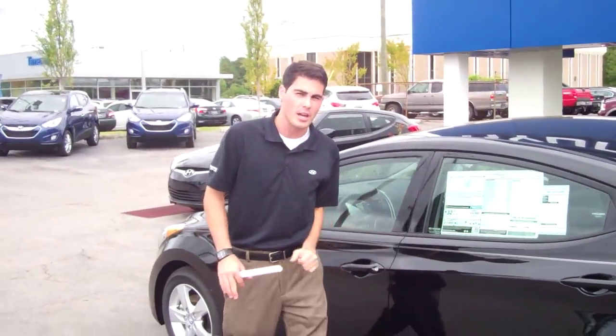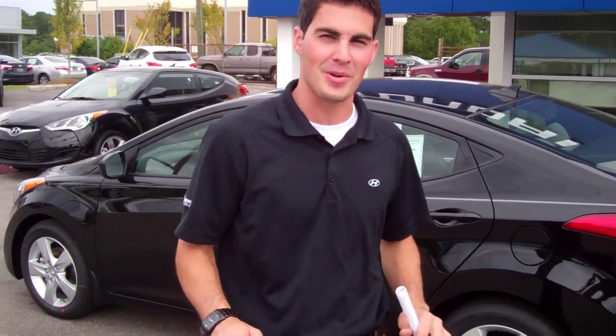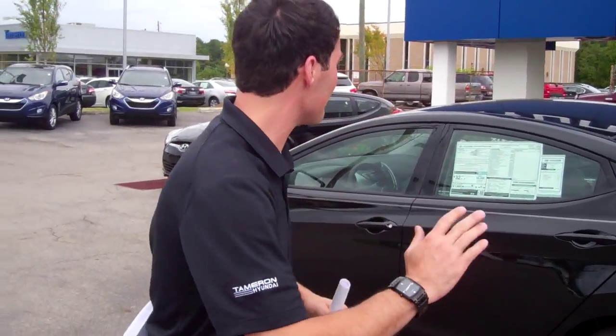Like I said, this is a six-speed, but it does have power windows, power locks, and a huge trunk. But on top of all those great features, this vehicle comes with America's best warranty — that's a five-year, 60,000-mile new car warranty, a 10-year, 100,000-mile powertrain warranty, and five years unlimited mileage roadside assistance.